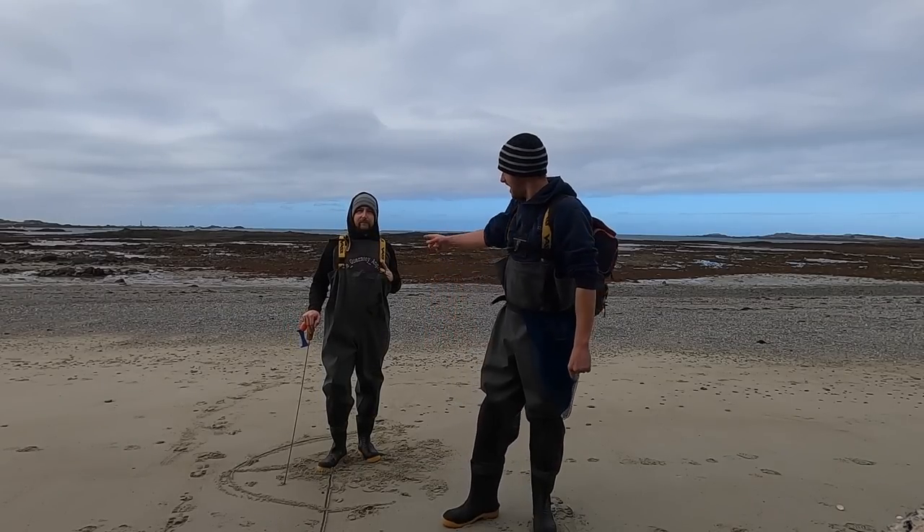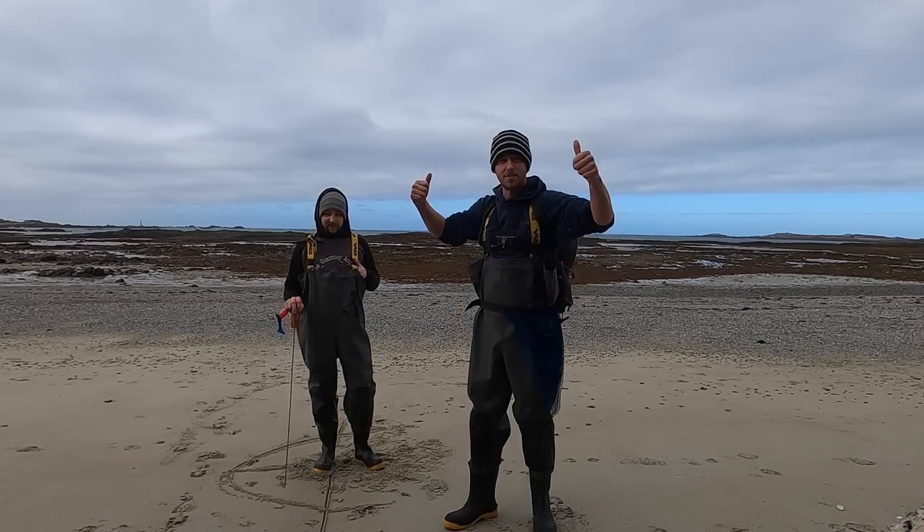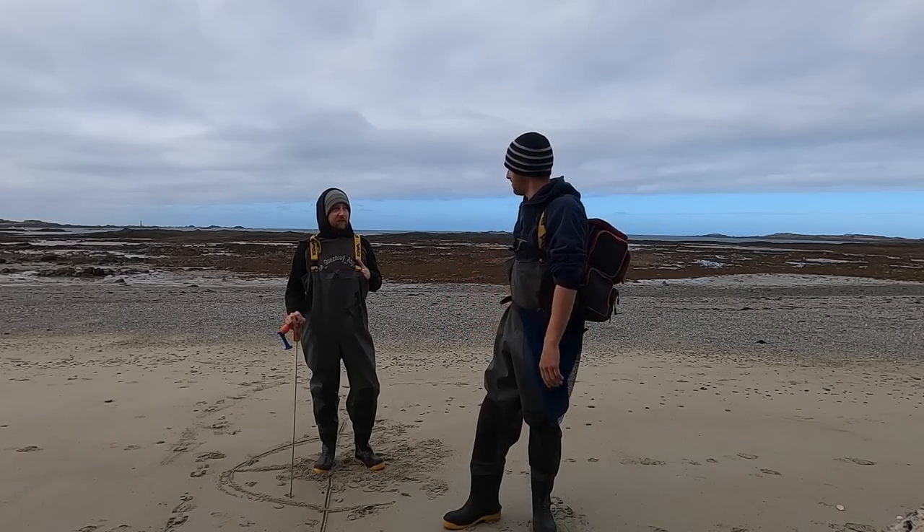Hi guys, we're back at Smash Fishing. We've got Sam with us today. We're going after some big old lobsters, so stay tuned. It's a big tide so we might even find some scallops in this spot hopefully.